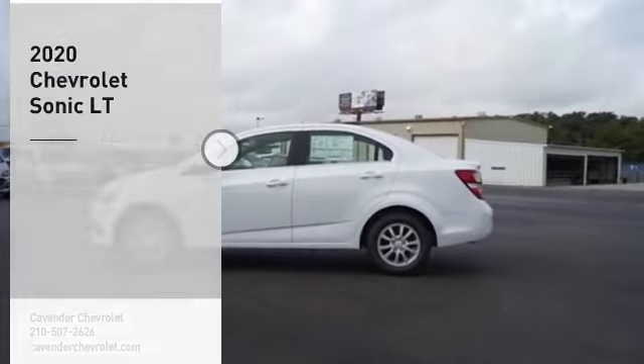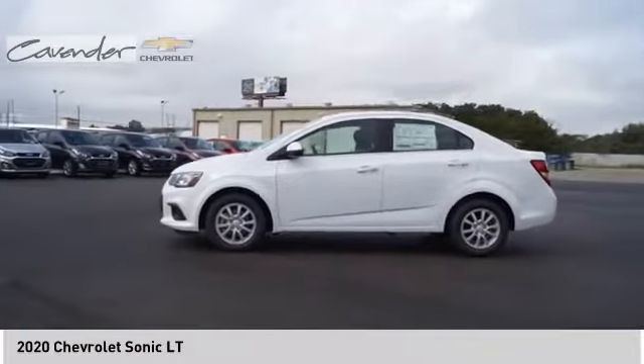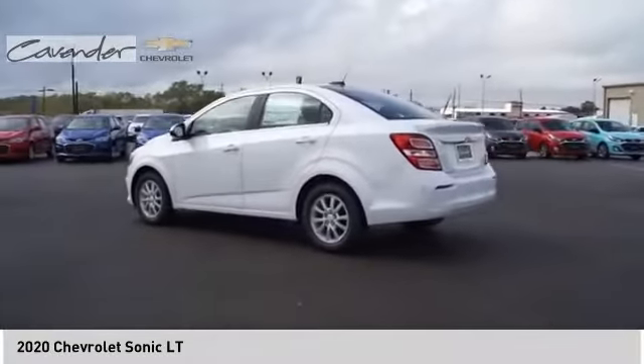Looking for the right vehicle? Check out the 2020 Sonic. The taut, strong body lines and powerful stance of Chevy Sonic allude to the power you'll find under its hood.